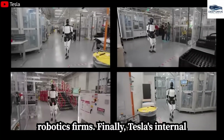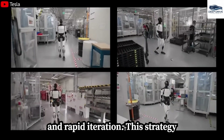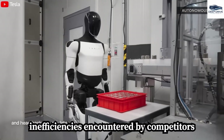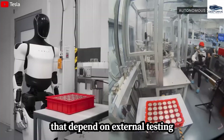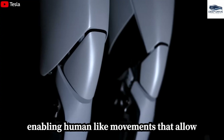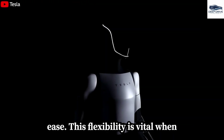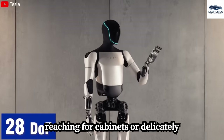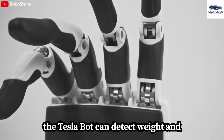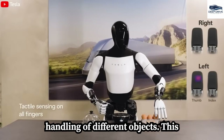Tesla's internal testing of Optimus robots within its factories facilitates immediate feedback and rapid iteration, effectively avoiding the costly delays encountered by competitors that depend on external testing protocols. The Tesla Bot features 28 degrees of freedom, enabling human-like movements that allow it to tackle complex household tasks with ease. Fitted with advanced tactile sensors in its hands, the Tesla Bot can detect weight and temperature, facilitating delicate handling of different objects.